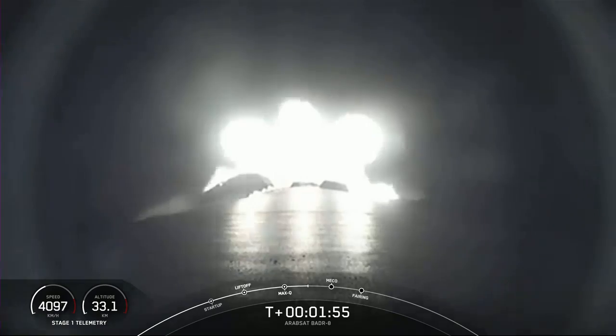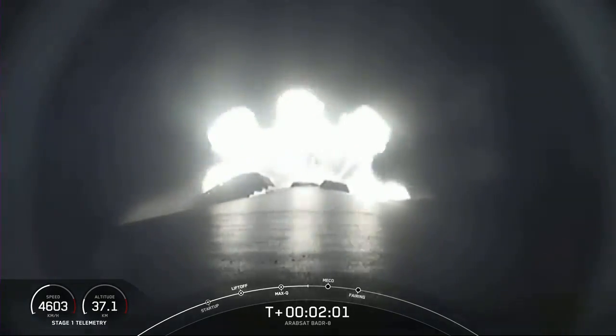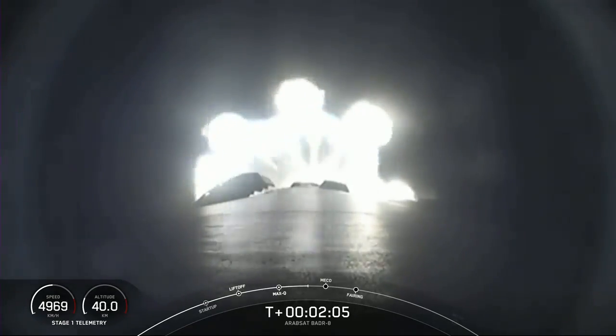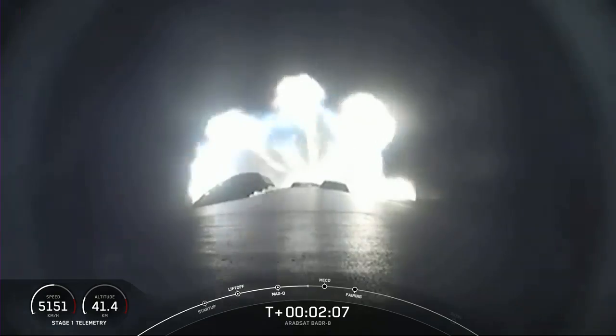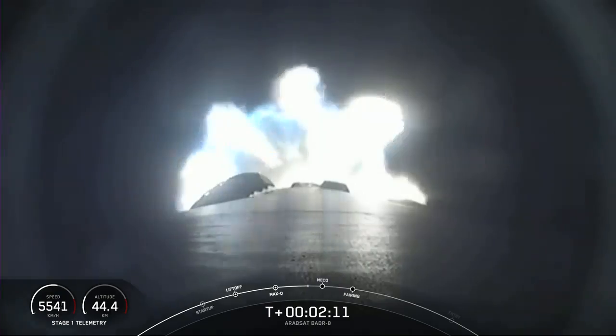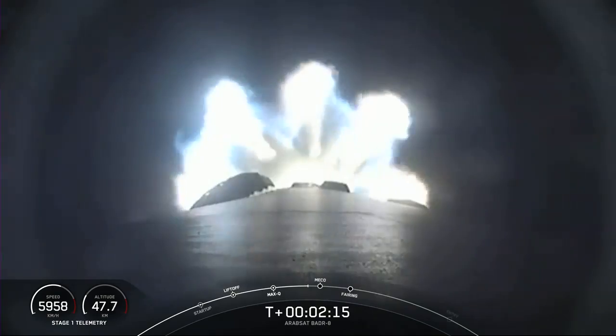During that time, stage 2 will continue on its journey to space with a third event in this sequence — second engine start 1, or SES-1. This is where the MVAC engine lights up and propels the second stage, along with the Arabsat payload, to orbit. Right after these three major events, the fairing halves will separate less than a minute after SES-1. So keep an eye out for that too.